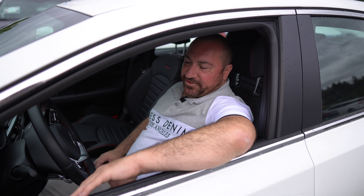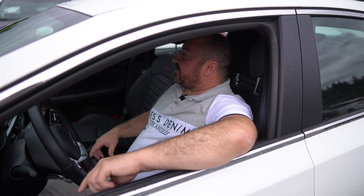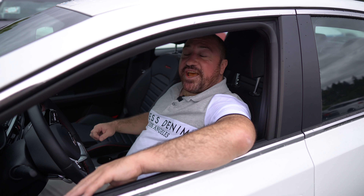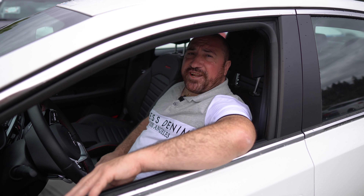This car has all the bells and whistles. It's got lane keep assist, blind spot detection, smart cruise control, heated seats and cooled seats — and if you come on down, I'll make you an offer you can't refuse.